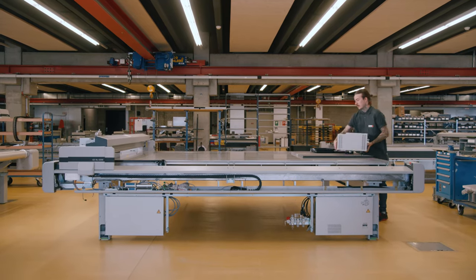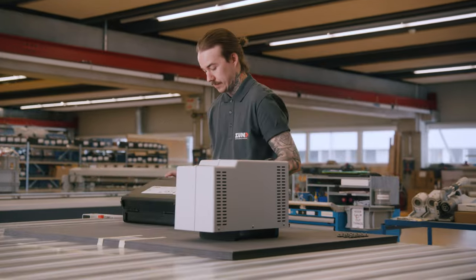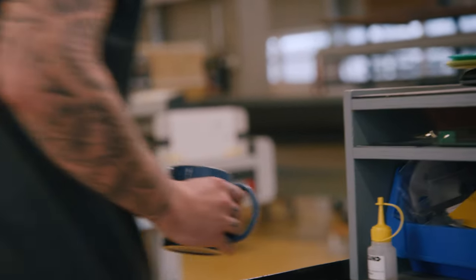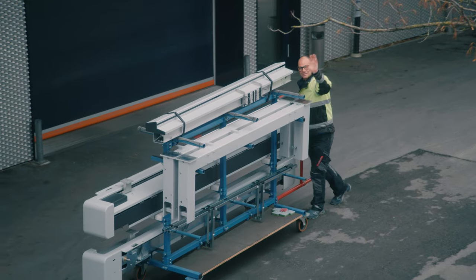We set up your cutter, test it for 48 hours and dismantle it for shipping. We never give it a break and hardly take one ourselves. Even our neighbors work tirelessly. They do it for us.